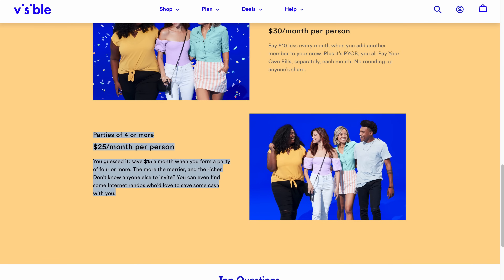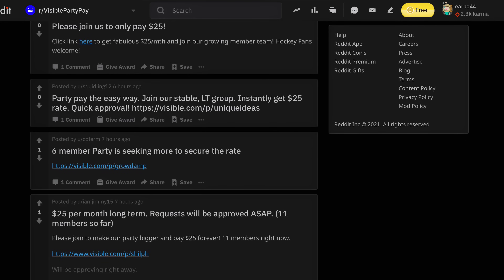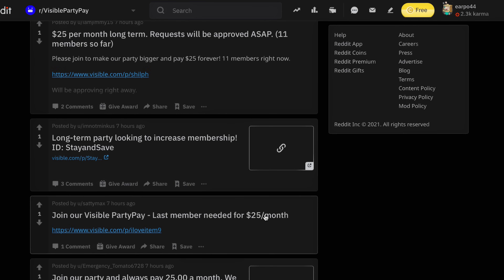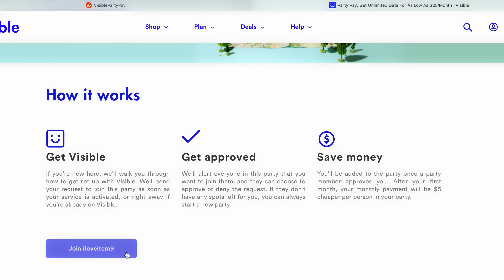The beauty of Party Pay is that each individual is only responsible for paying their share of the bill, which means you can be in a party with complete strangers without worrying about having to foot the entire bill and chase them down for money. There's a subreddit called Visible Party Pay where you can find and join visible parties that still need members to fulfill the four-member party, so that everyone's getting the $25 a month price. It's normally $40 a month if you sign up as only one member, so you can save $15 a month — and it's pretty easy to do by going on Reddit.